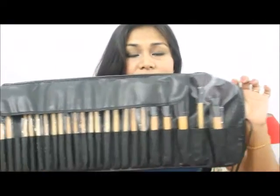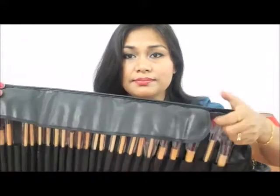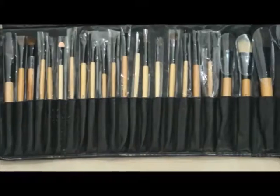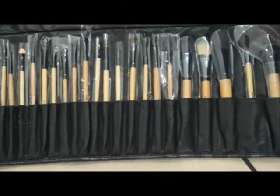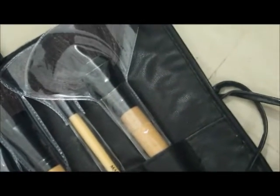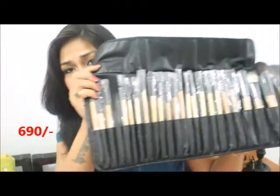I just love this 24 brush makeup set, here you can see. This is for 690 rupees and for 690 I think this is pretty cool, pretty good.